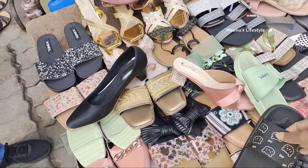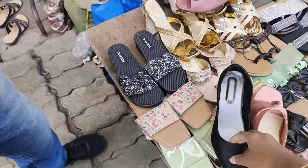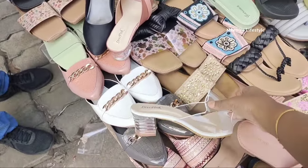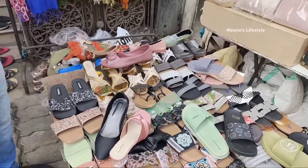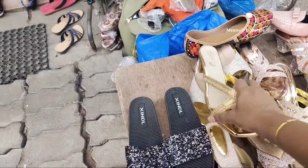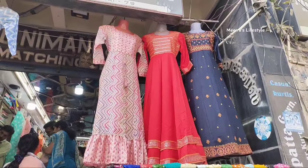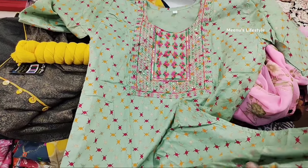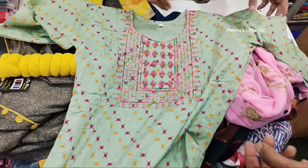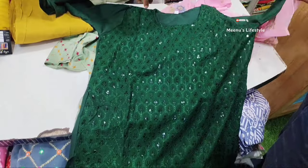The slipper collection starts at 150 rupees. It features a transparent model and a unique collection with different patterns. You can choose slippers and cut shoes from the shop. Slippers are also available at 200 rupees. We will show you a reasonable price if you want to purchase.